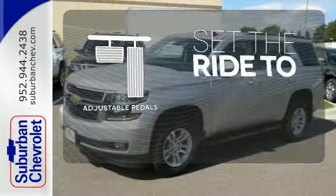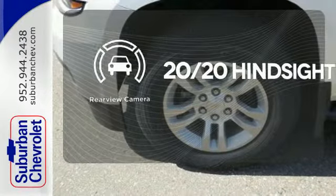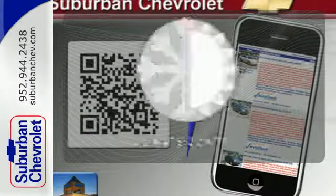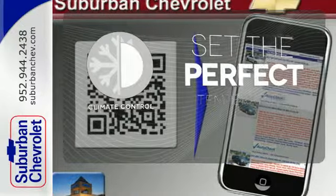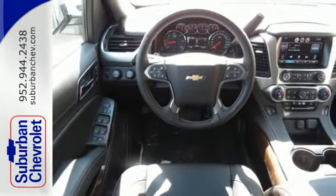Adjustable pedals make the ride fit you. See objects previously out of sight with a rear view camera. The climate control lets you set the temperature exactly where you want it. The confident handling of this Tahoe will exceed your expectations.